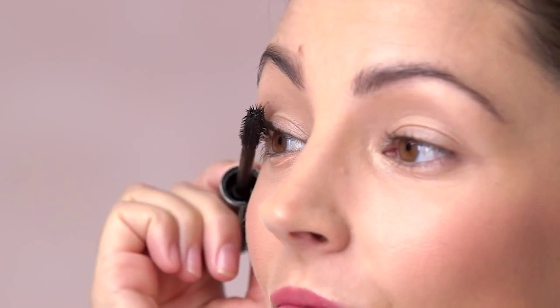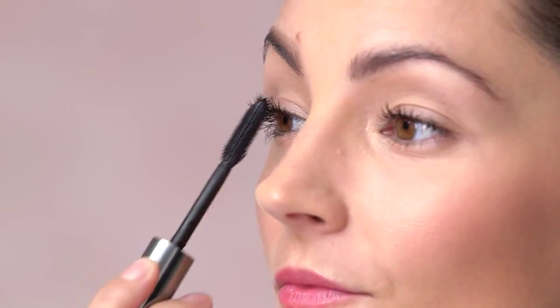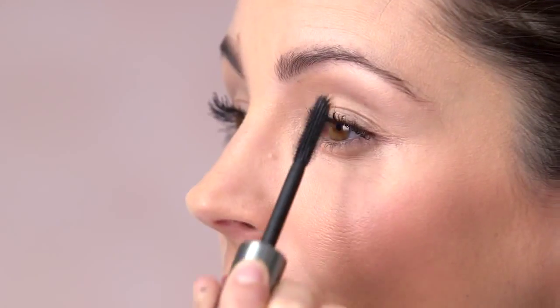For the look of false lashes, position the wand horizontally and wiggle the brush from side to side. Hold the wand vertically — we call this going vertical — and push those lashes up and out.